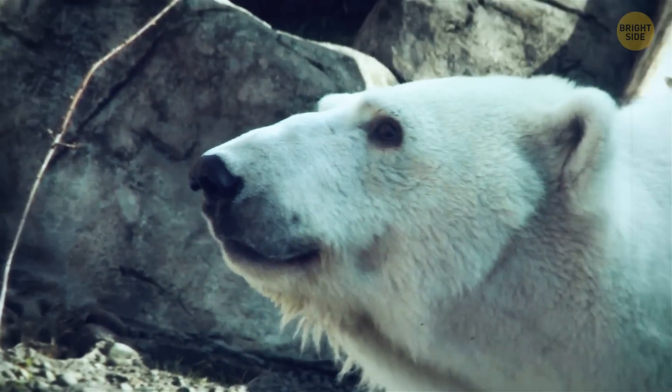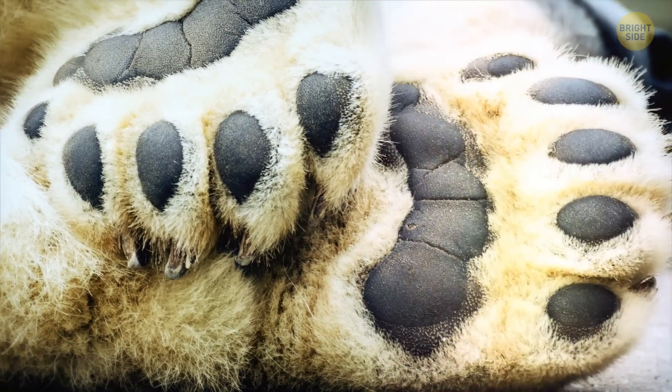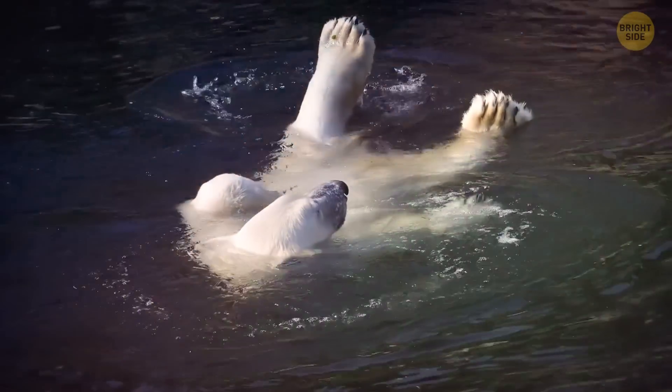Polar bear fur isn't white at all. It's transparent and hollow, and their skin is black. Their coat camouflages so well that it can sometimes pass as a snowdrift or snow dune in arctic environments.